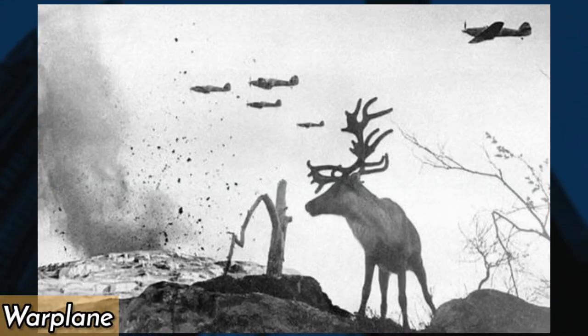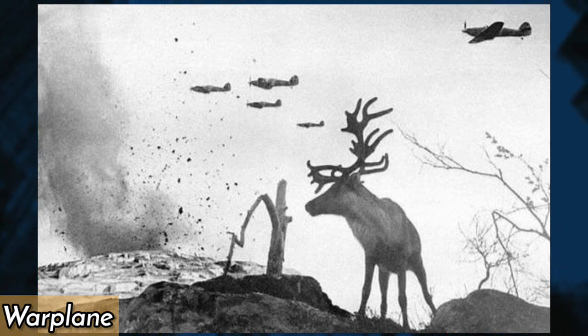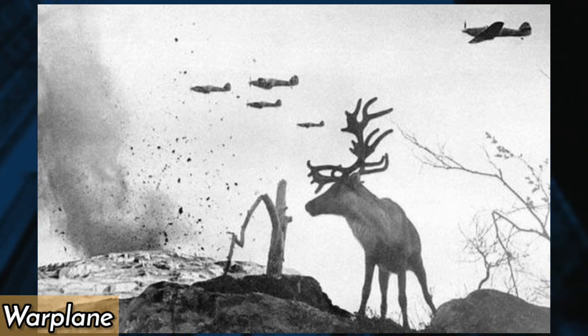In 1941, warplanes dropped bombs in Russia during World War II, causing widespread devastation and affecting even the local wildlife. A now-famous photograph captured a shell-shocked reindeer looking on in shock and fear as the bombs fell around him.